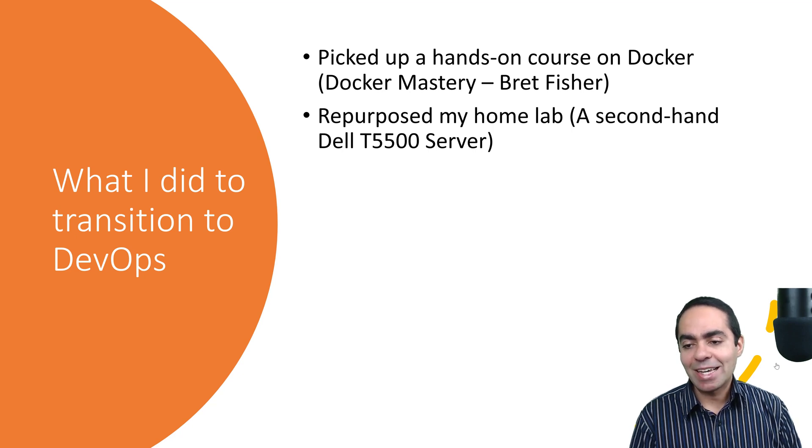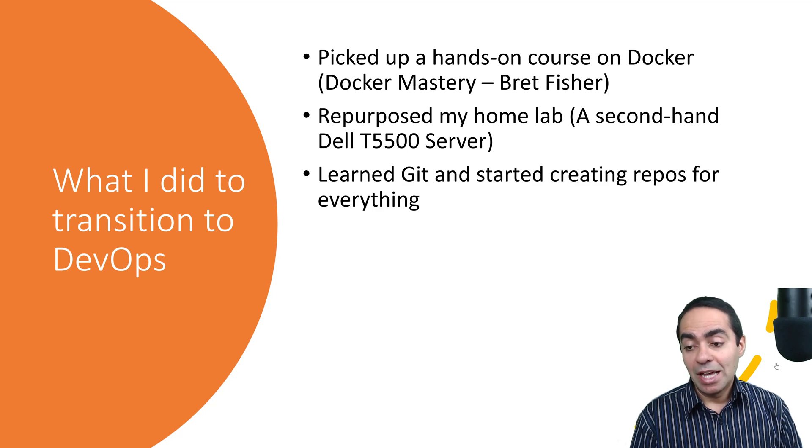I repurposed my home lab — I had a second-hand Dell T5500 server in my basement from my ExtraHop days. I repurposed it to run VMs with Docker, playing around with Docker Swarm and all the Docker technologies I could learn, including Kubernetes. Then I learned Git, which is super important. Every project I start, I create a repo first — in GitHub or GitLab — then clone it and develop locally. Everything is version-controlled. I run into this quite a lot with customers: make sure everything is in Git.